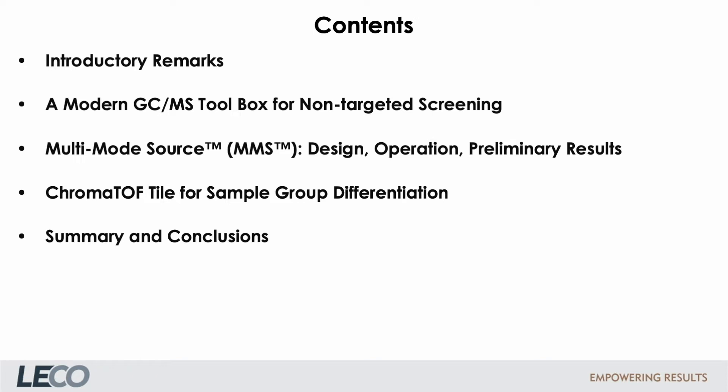Here is the outline of this presentation. I will start with one slide dealing with some company facts. Then I will introduce the concept of a modern GC-MS toolbox for non-target screening, followed by a presentation of the new multimode source. Then we come to a software topic — LECO has introduced a new software tool called ChromaTOF Tile for sample group comparison, and I will give a brief introduction. My talk will end with a short summary and conclusions.